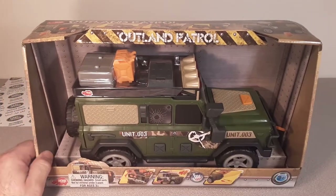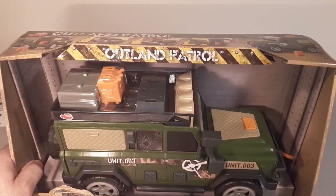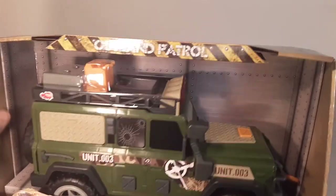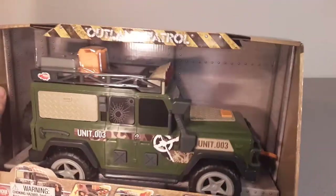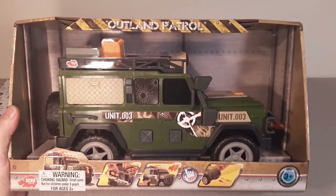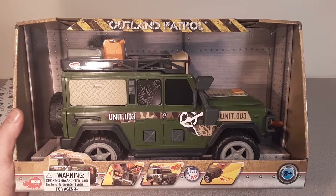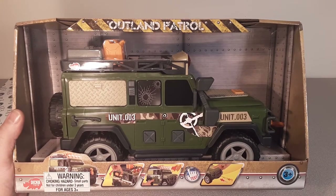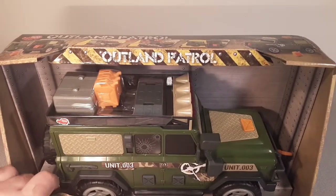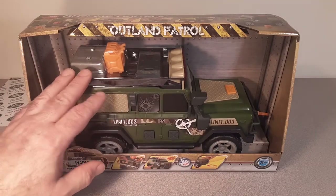Hopefully someday, maybe at a thrift store or Goodwill or something like that, I'll buy an old one that the kids played with and threw away. But then I can kind of play around with it and maybe put some Land Rover badges on it. Just a really cool thing. I really get excited about non-Hot Wheels and non-main-brand toys that are Land Rovers. They got some really cool stuff.